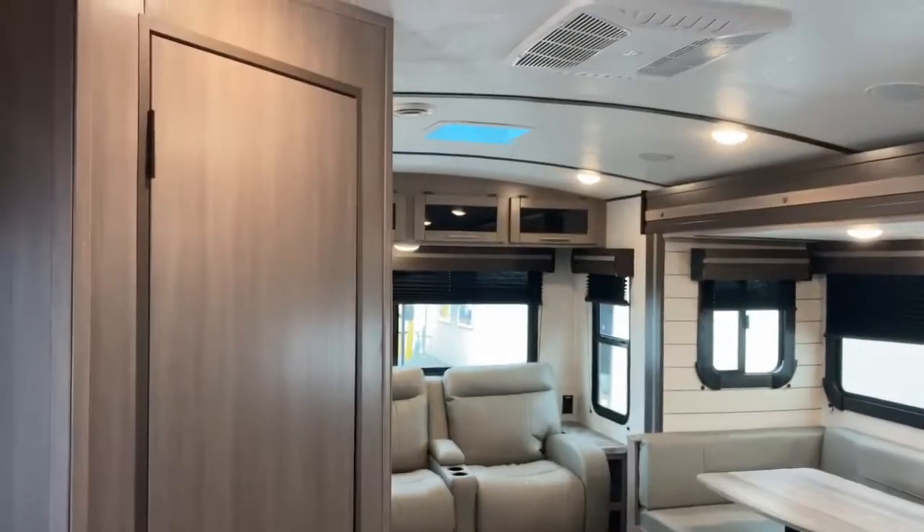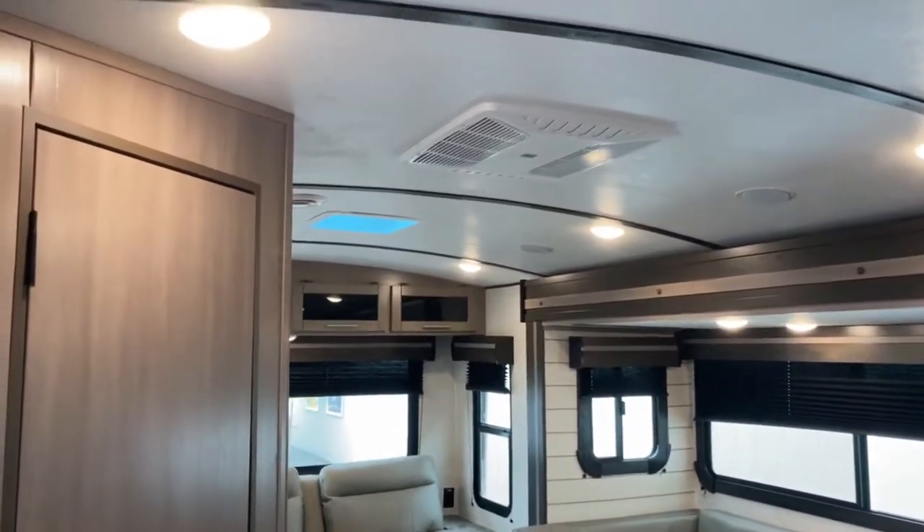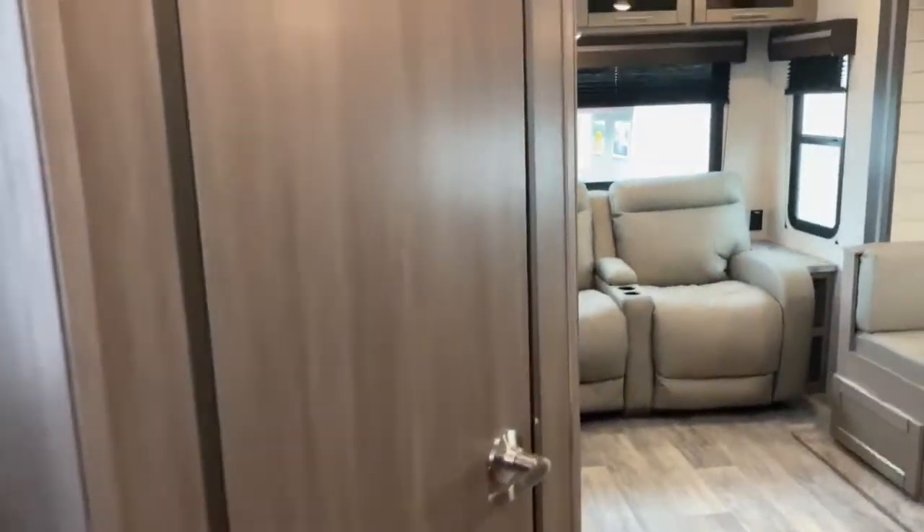This unit does have a barrel roof, which makes the center of the ceiling slightly higher. Right inside the door you do have a closet.